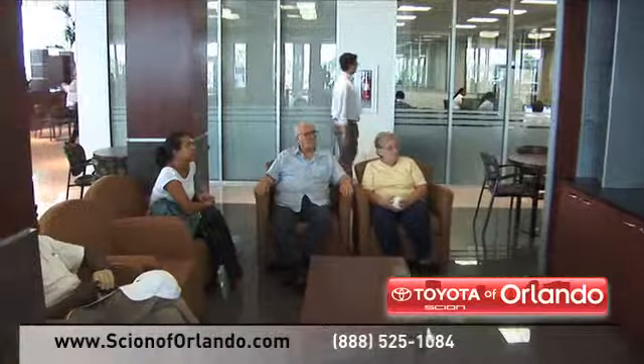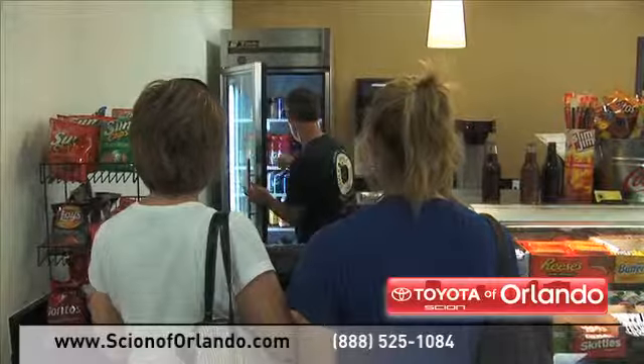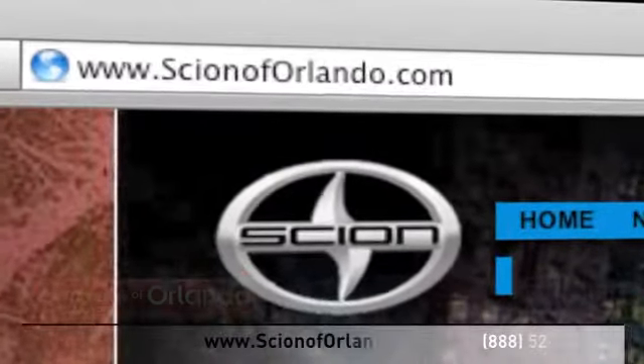And while you relax in our spacious new waiting area, you can enjoy our café, free Wi-Fi, and shuttles to the Millennium Mall. Visit us at www.scionoforlando.com for information or to set an appointment.